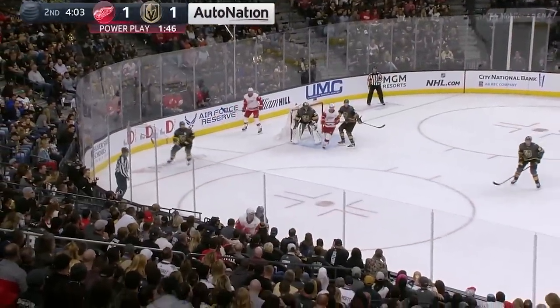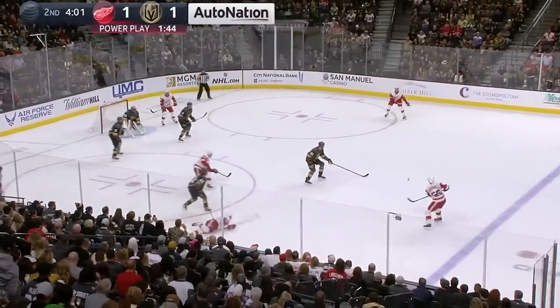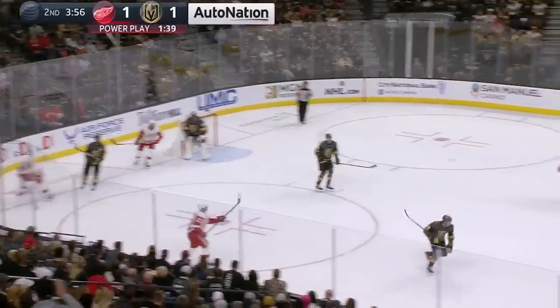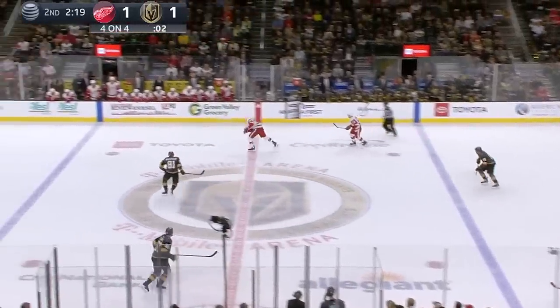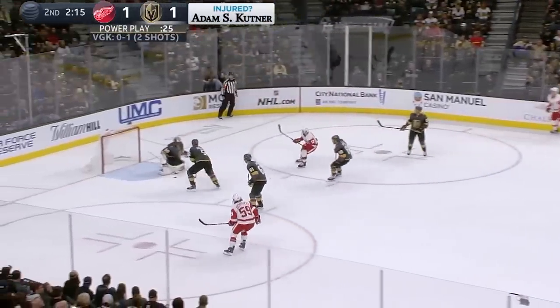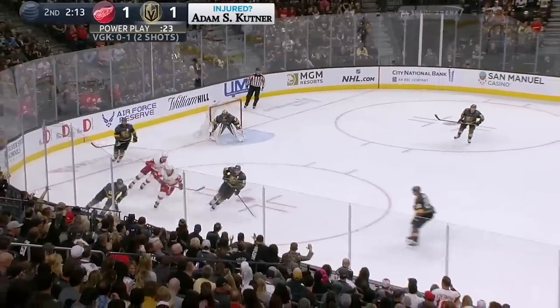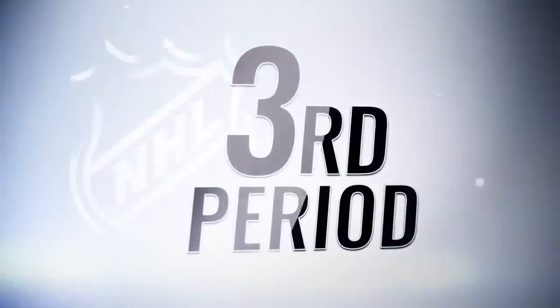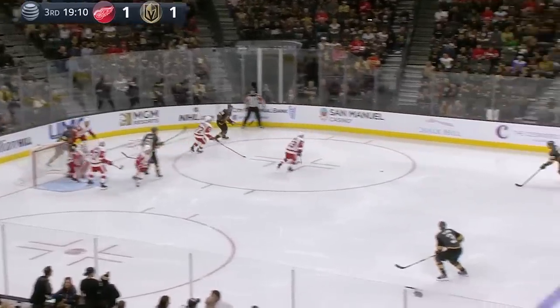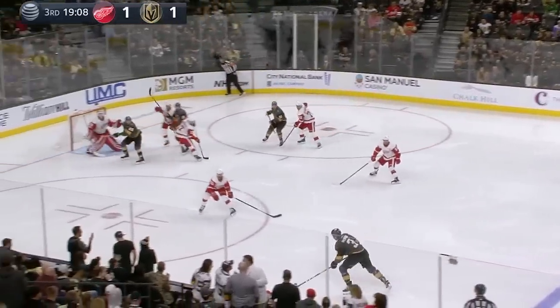Eakin and Stone up front on the penalty kill. Anglin and McNabb on defense. Mantha out high, wrist shot sent — Subban broke off him and trickled to the corner. Now Mantha — Anthony Mantha missed 15 games with a hand injury earlier this year. And a wrist shot off the post. Honklin stick up, Hirona and Theodore. So will Carrier with some time on this line with Paul Stastny and Mark Stone.